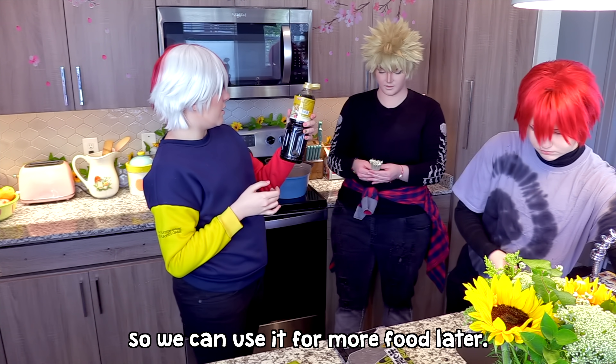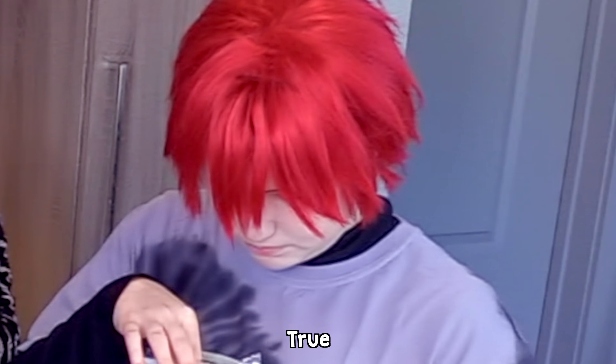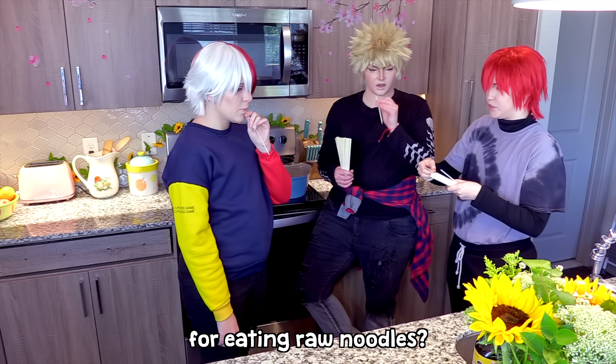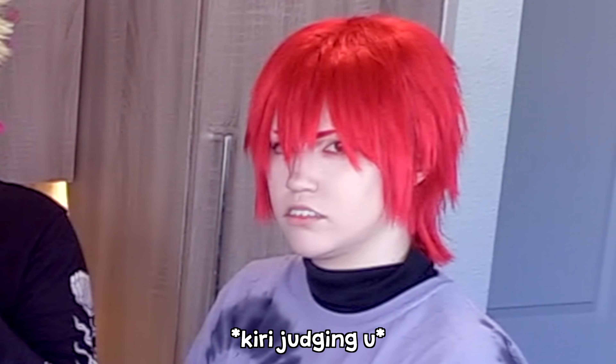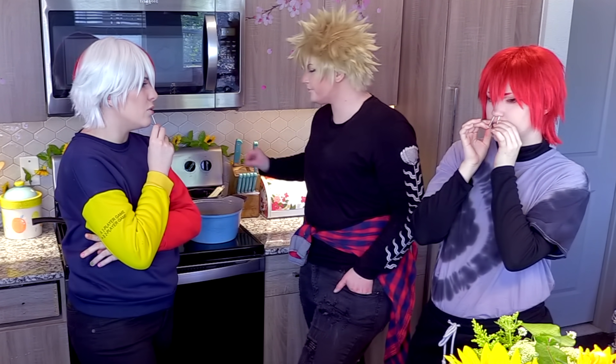Oh wow, smells good. We're not going to use it all today, so we can use it for more food later. How many people do you think are going to get at us for eating raw noodles? Something's interesting about this — it's a lot saltier than American noodles, because Americans don't like to season things.